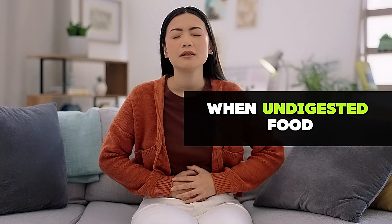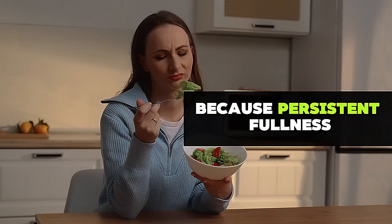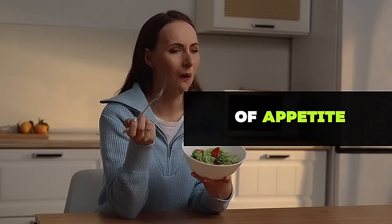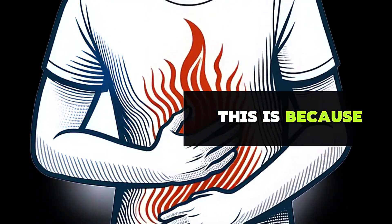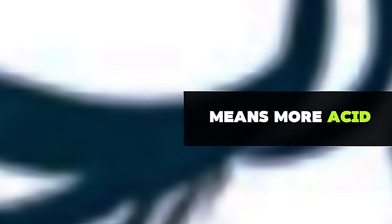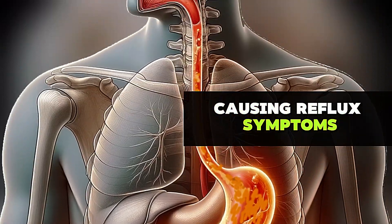Bloating and abdominal pain are also common. When undigested food stays in the stomach, it begins to break down by bacteria, producing gas and leading to bloating. In some cases, people lose their appetite because persistent fullness causes a loss of appetite. Slow gastric emptying also increases acid reflux, because more food in the stomach means more acid production, which can back up into the esophagus, causing reflux symptoms such as heartburn.